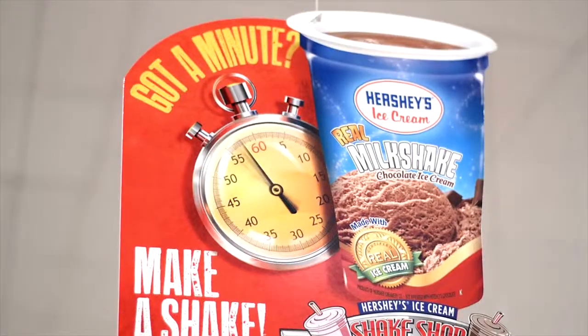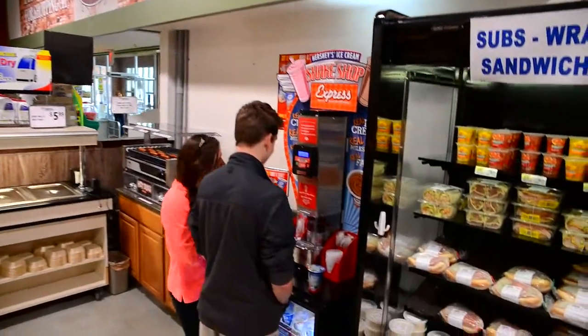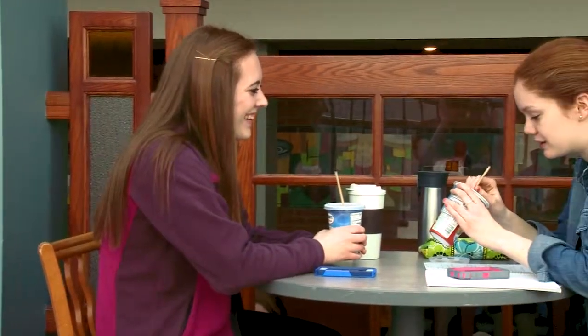Grab attention as soon as your customers come in the door with attractive point-of-sale materials. Now, add the great service you would expect from your local Hershey's ice cream representative. Your customers will be happy with delicious offerings that will help you increase sales and traffic in your location.